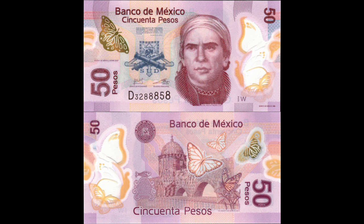Intaglio printing on the front means that it's possible to feel the design elements on the front of the note, and although it becomes harder to feel as the notes age, the Banco de Mexico text at the top is the most prominent tactile feature.